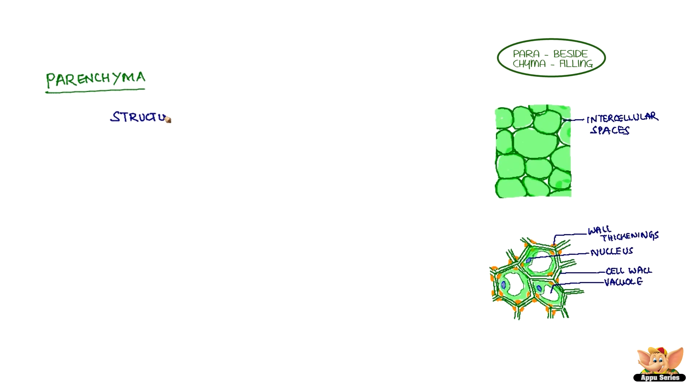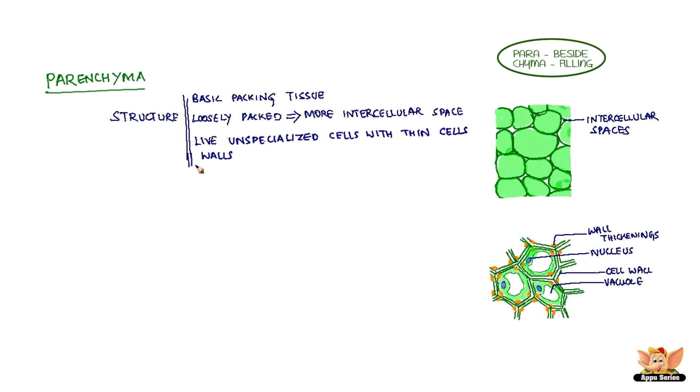How does Parenchyma look like? What is its structure? Parenchyma is a basic packing tissue. It has loosely packed cells having more intercellular space. It contains live unspecialized cells with thin cell walls.